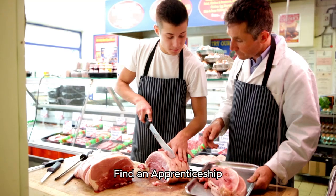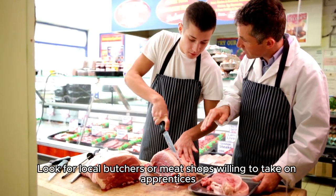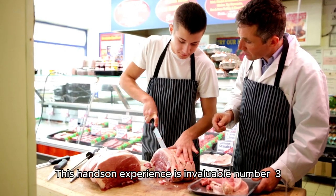Number 2: Find an apprenticeship. Look for local butchers or meat shops willing to take on apprentices. This hands-on experience is invaluable.